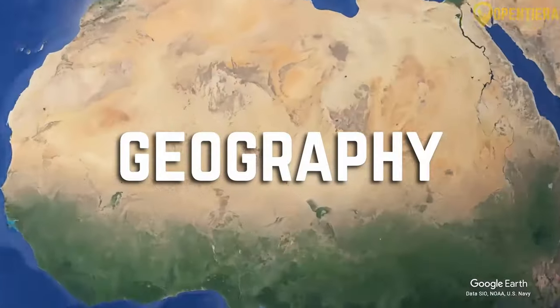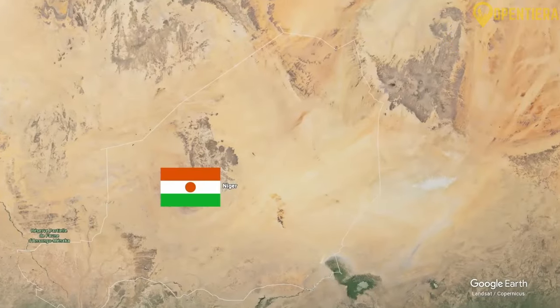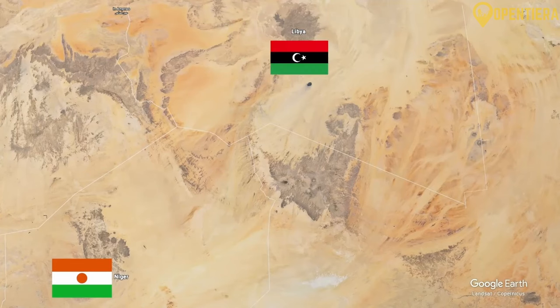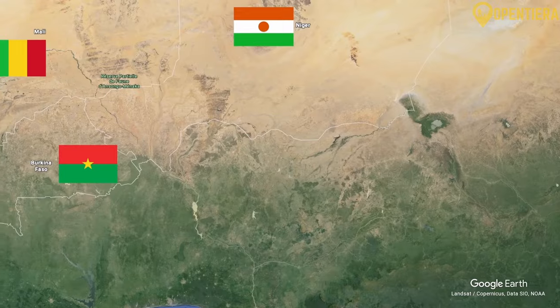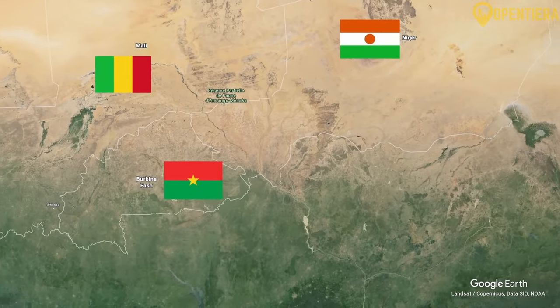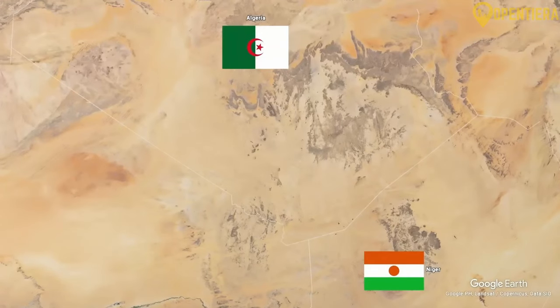Niger is located in Western Africa. It borders Libya to the northeast, Chad to the east, Nigeria and Benin to the south, Burkina Faso and Mali to the west, and Algeria to the northwest.